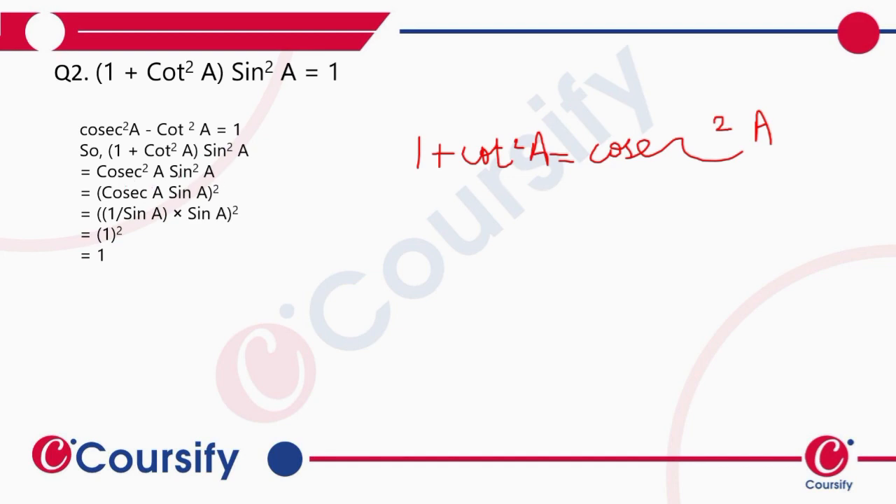We know that cosec a is equal to 1 by sine a. Substituting, we get 1 over sine a squared multiplied by sine square a, which gives us 1 squared, that is 1. Hence proved.